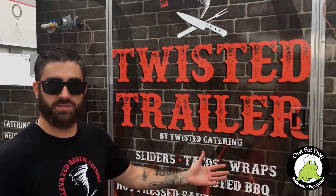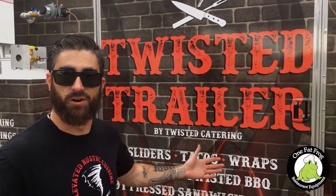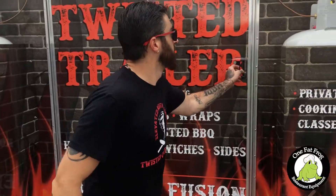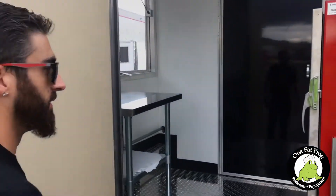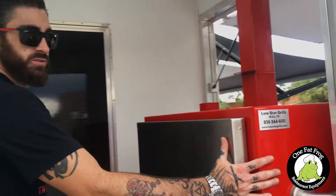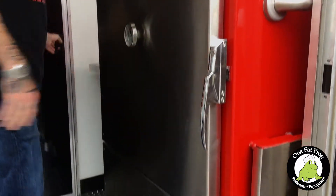Welcome to the Twisted Trailer, my Twisted Catering, provided by OneFatFrog. Welcome inside. Got a nice custom smoker over here built by Lone Star Grills over in Texas.